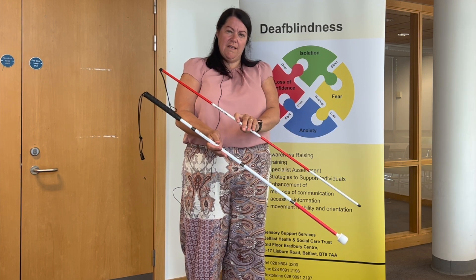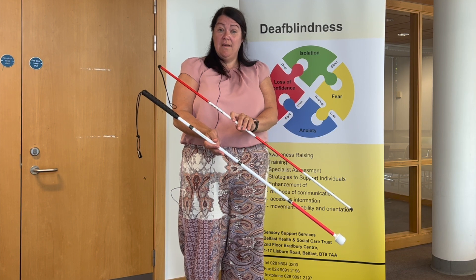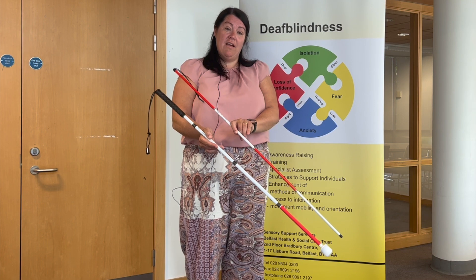Have you ever seen red and white canes? You might be more familiar with single block colours of white, but the red and white cane signifies that someone has both a sight loss and hearing loss.